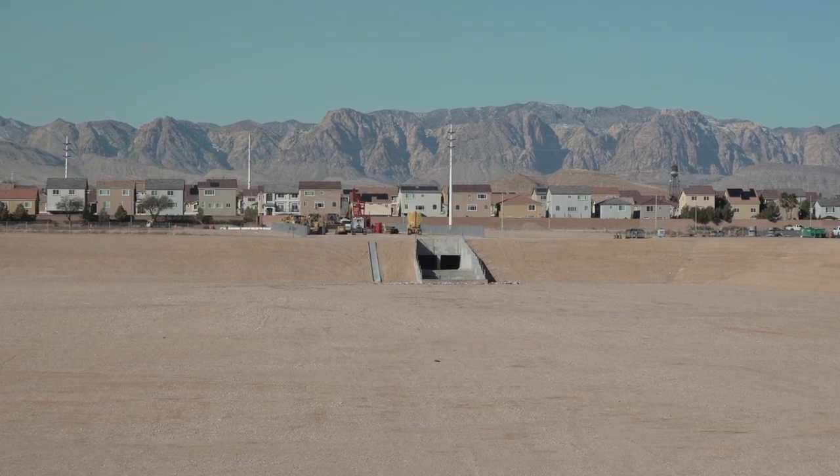As you can see, there's a lot of development going on as well, so that's also the great thing about having to build these facilities.